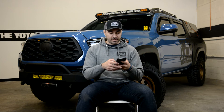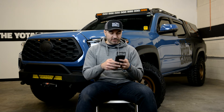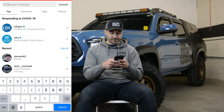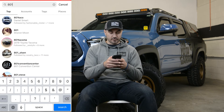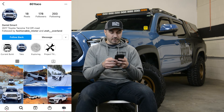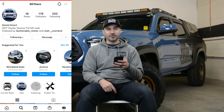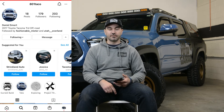Next up, we're going to go through and choose the winner for the Alpharexes. It looks like the winner on these is 801paco. Let's see if you are following me on Instagram. Looks like it's Daniel — he's following me, so awesome. Congrats to Daniel, you have won the Alpharexes in the red version.